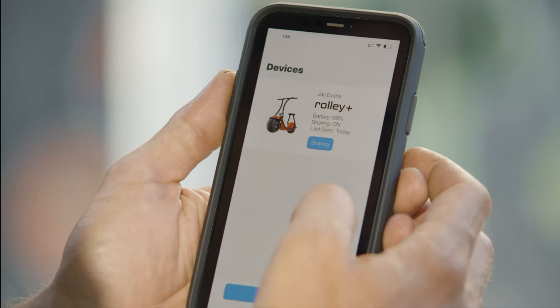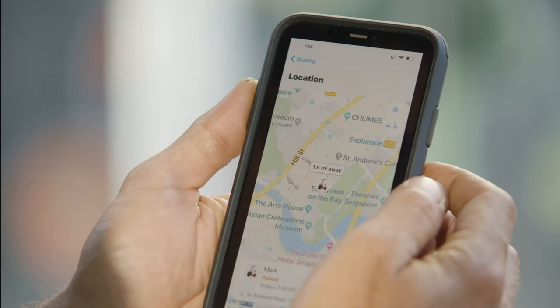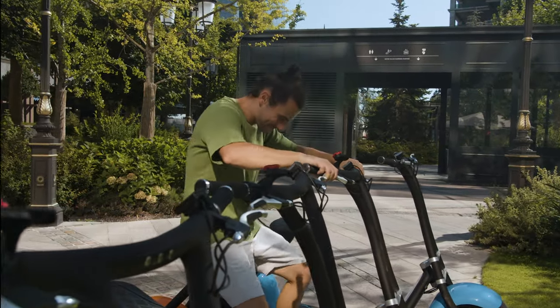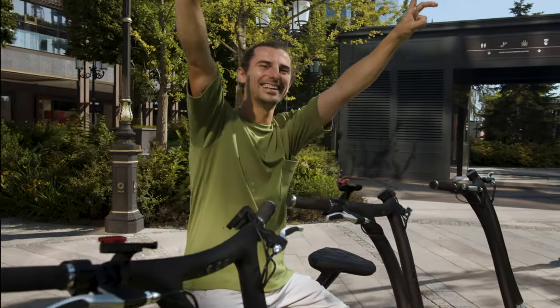Whenever you share your scooter, you can locate it at any time using the Find My Scooter feature in the Scooterson app. For peace of mind, we've created an optional tracking module. Sentry mode will automatically activate when you park the scooter. The anti-tampering alarm will send a notification to your phone if someone attempts any shenanigans with your scooter.